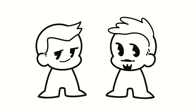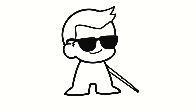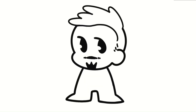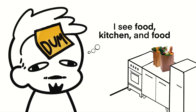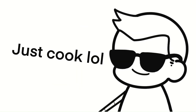Think of conceptualization and visualization as two friends cooking dinner. Let's call conceptualization Danny and visualization Levi. Danny is blind — he cannot see what he is cooking. However, it is Danny that knows all the recipes, knows all the techniques of cooking, and has culinary experience. Levi, on the other hand, can see completely fine, but has no idea how to cook. They're able to cook because they work together: Levi tells Danny what he sees — the food, the utensils, the appliances — and Danny expertly tells Levi exactly what to do and how to cook the meal.